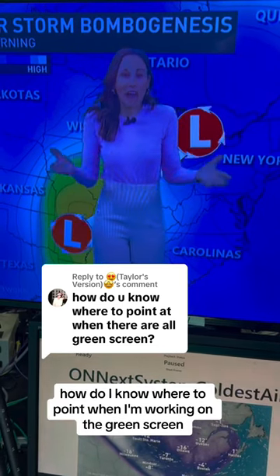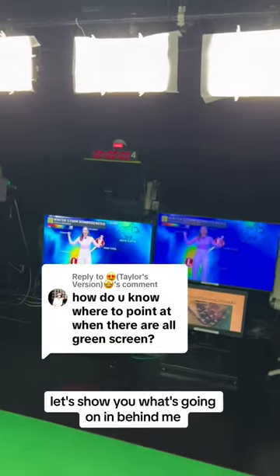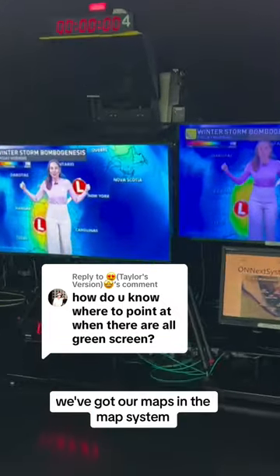How many of you ask me this question: how do I know where to point when I'm working on the green screen? Well, we're in the green screen studio right now. Let's show you what's going on. In behind me, we've got our maps and the map system.